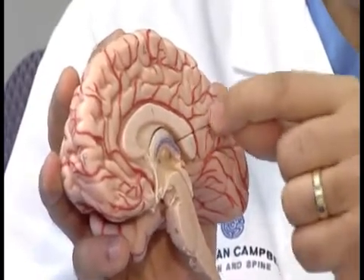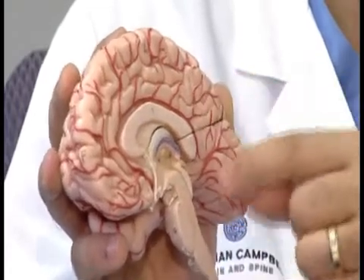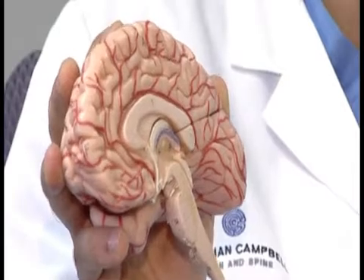And after that, we found out where those areas are. We were able to remove the tumor by avoiding those important parts of the brain, so his vision remains intact after surgery.